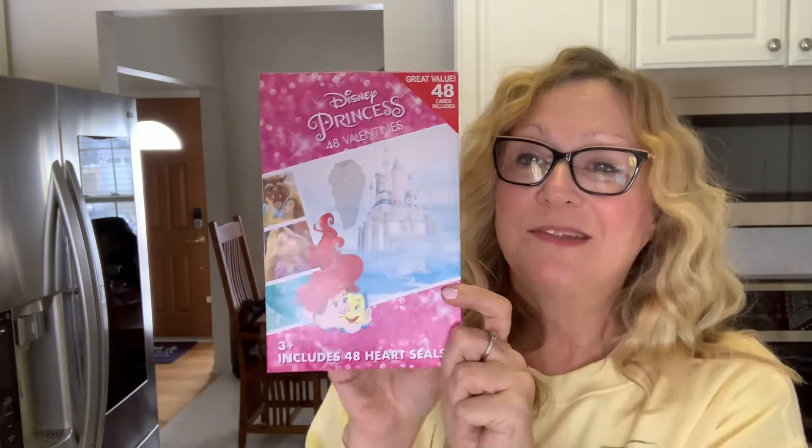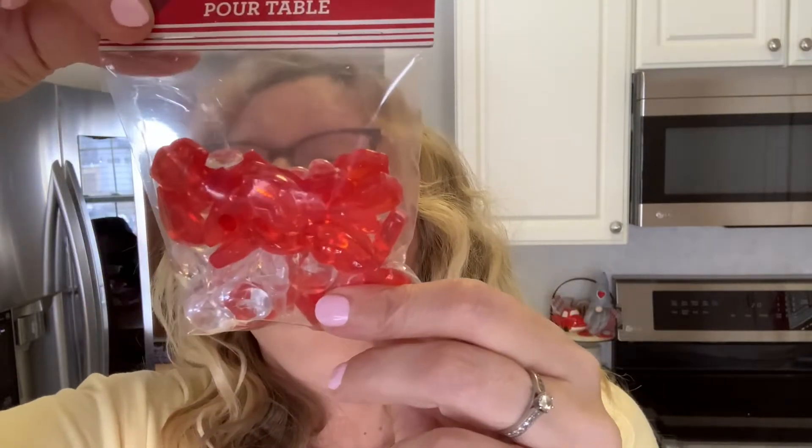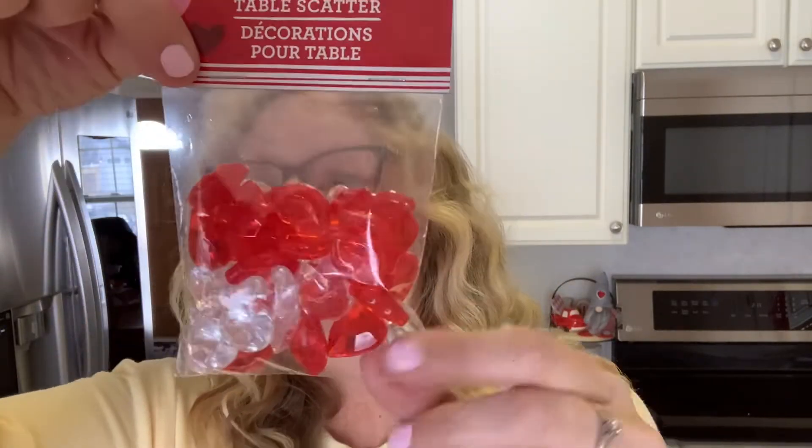There is another box of Valentine's and you get 48 Valentine's in here. For more crafting, I bought this table scatter. I have a craft in mind for this. There are little lips, gems, and hearts in here. So I thought that was cute.